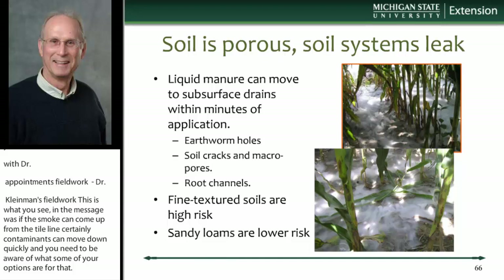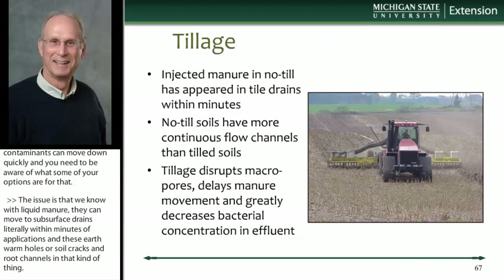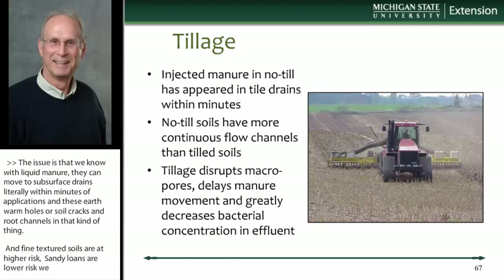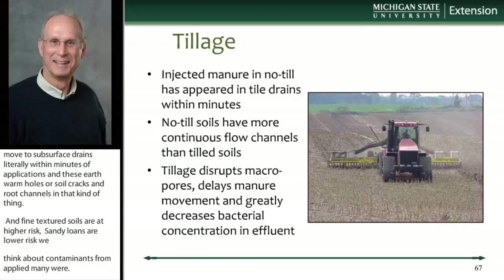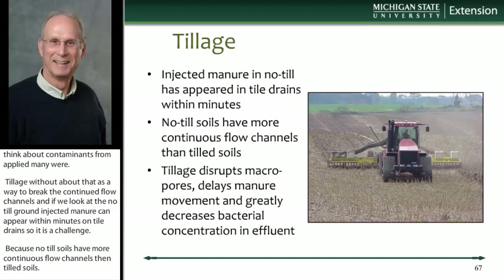Fine-textured soils are the higher risk, while sandy loam soils are lower risk for contaminants from land where we've applied manure. Tillage can break these continuous flow channels, these macropores. On no-till ground, injected manure has appeared within minutes from tile drains. No-till soils have more continuous flow channels than tilled soils, but some range of tillage can be used to our advantage by disrupting these macropores.